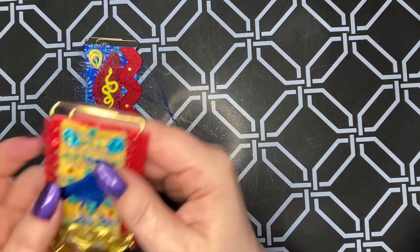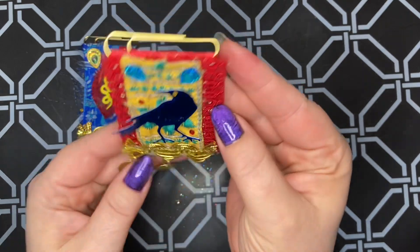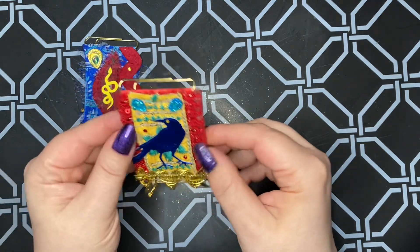Next we have the crow. I love it. It's got a little tiny gemmy eye. I love those little tiny gems so much.